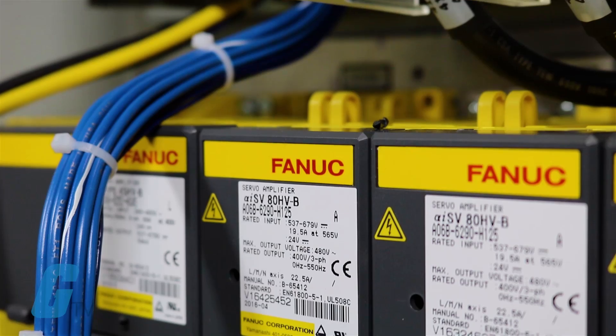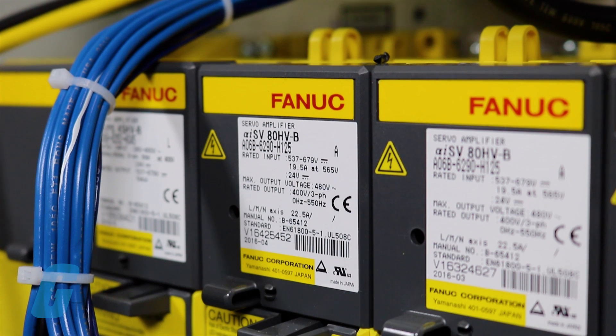Galco is also a factory-authorized integrator for ABB controls and drives, Emerson Control Techniques, FANUC CNC America, and Yaskawa.